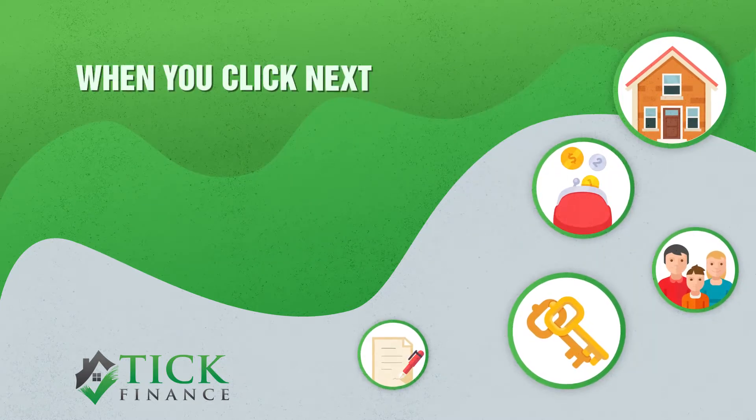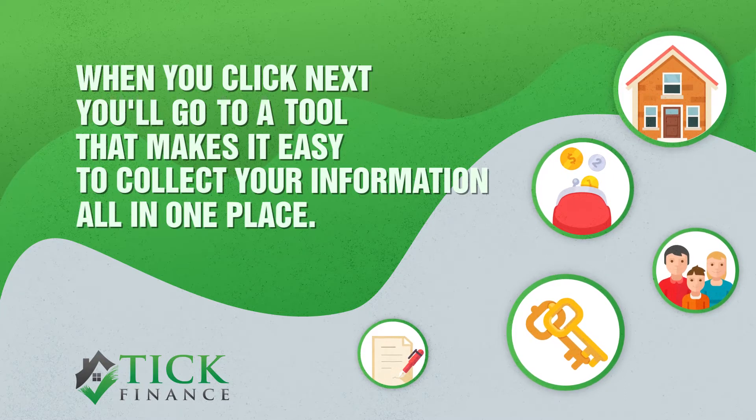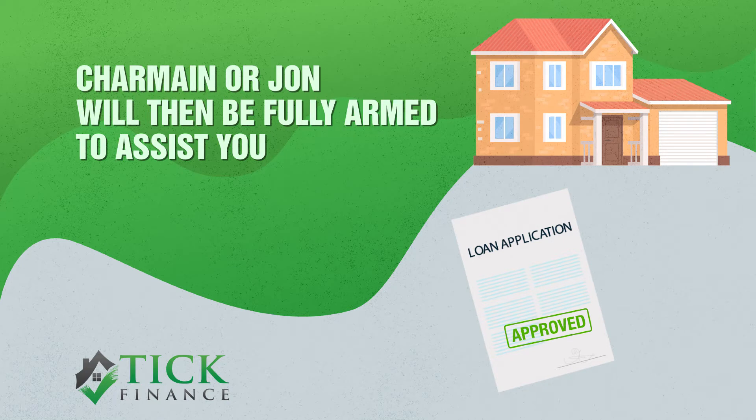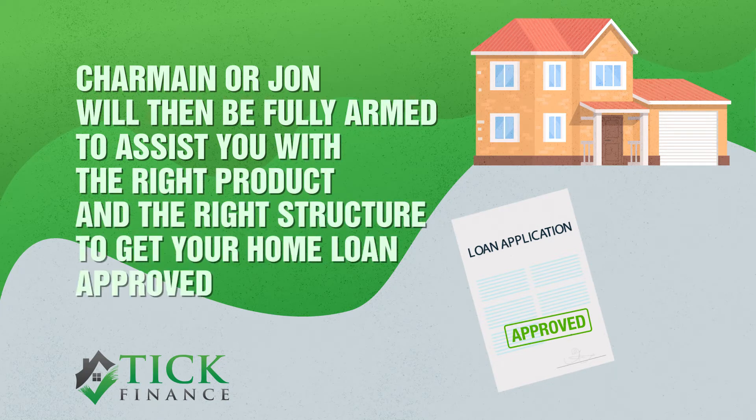When you click next, you'll go to a tool that makes it easy to collect your information in one place. Your broker will then be fully armed to assist you with the right product and the right structure to get your home loan approved quickly.